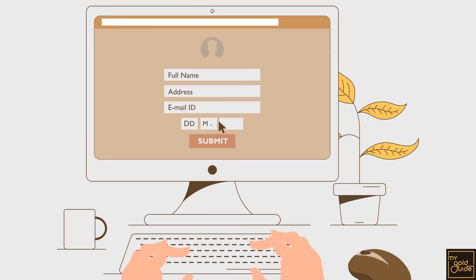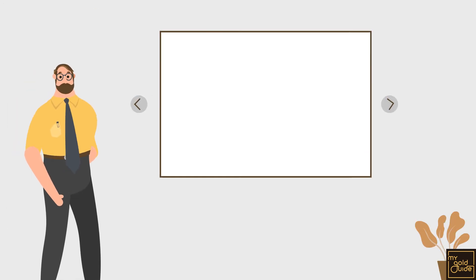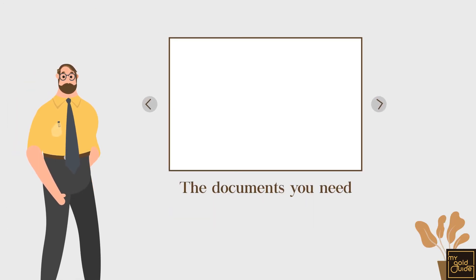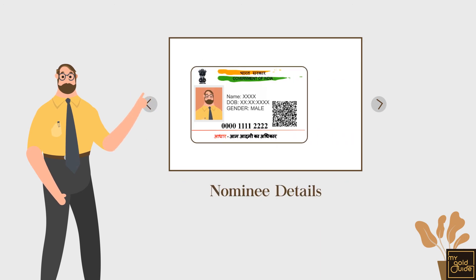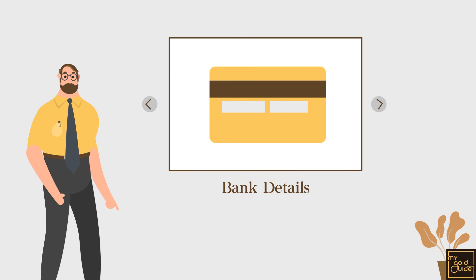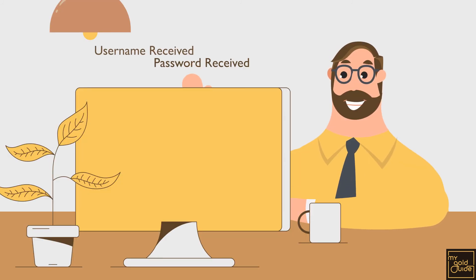You may be asked to fill in your credentials as per KYC requirements. The only documents you would need to complete this verification are a photo ID, an address proof, nominee details, and bank details. And that's it! You can start buying and selling gold at real-time market-linked rates as soon as you receive your username and password.